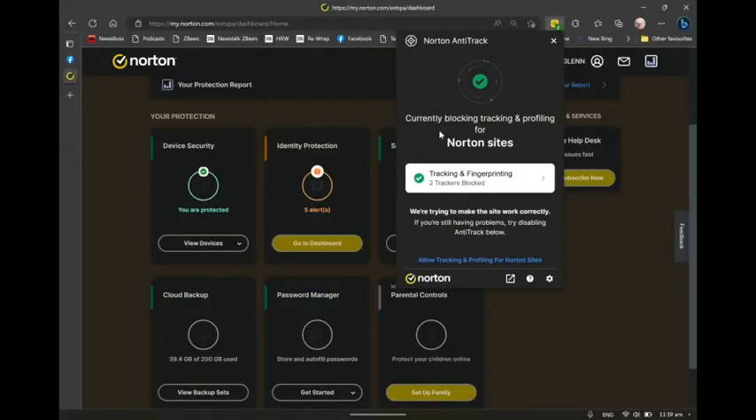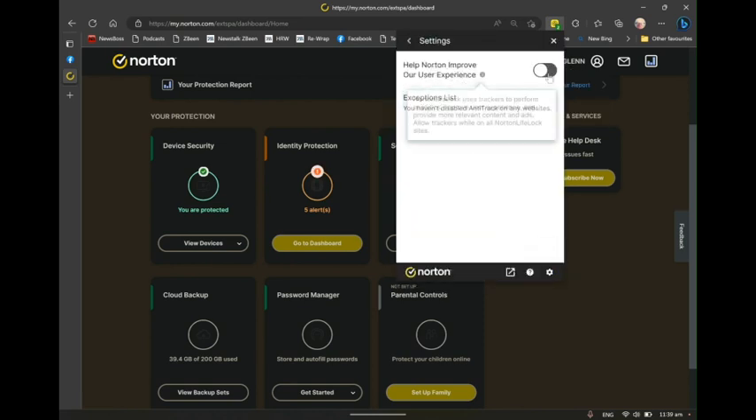Norton Anti-Track, on the other hand, for quite a small subscription you can add this to your browser on either Mac or Windows devices. If I just open up the extension here, you'll see that there are actually a couple of trackers blocked on the Norton site itself — you might be wondering what's going on there. You can whitelist that site if you want, but if I go to settings you can see there's an option to improve user experience by sending information about what I'm doing back to Norton. I've said no, and that's why it's showing a tracker blocked on the Norton website itself.